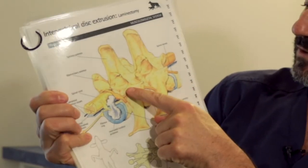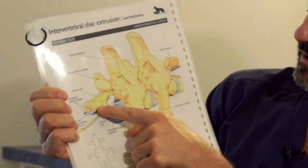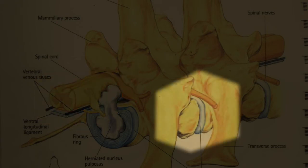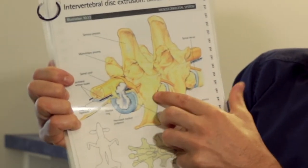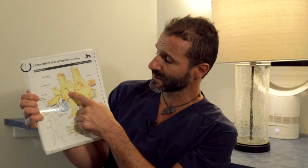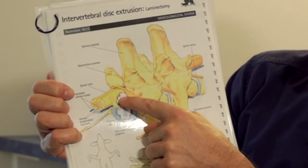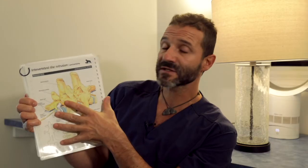A laminectomy involves going over the spinal column, which is made up of boxes — the vertebrae. Here you can see the vertebrae, the yellow spinal cord, and between each box the bluish-whitish disc, which acts as a shock absorber. We go in from the top and create a little window by removing a portion of the lamina — part of the vertebra — allowing us to remove the herniated disc material that is pressing on the spine. That is called laminectomy with removal of the herniated disc.